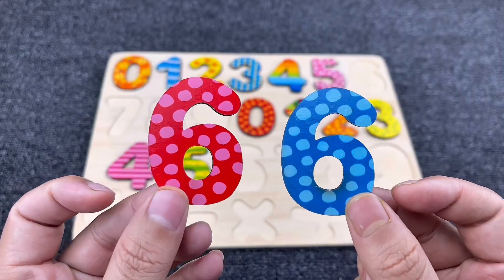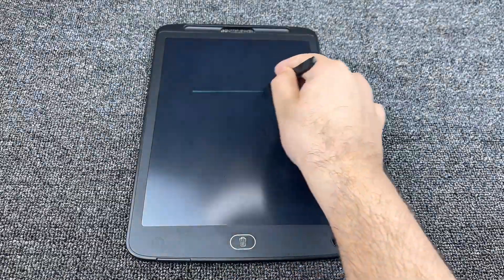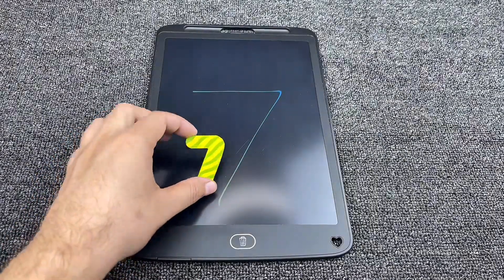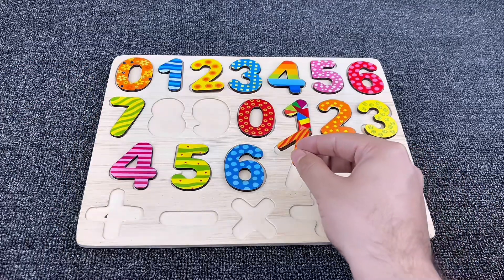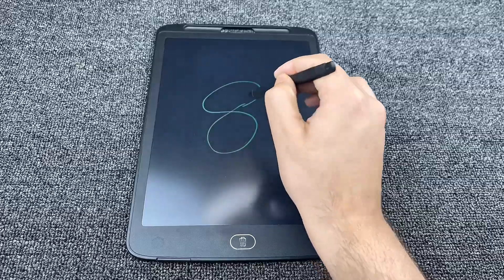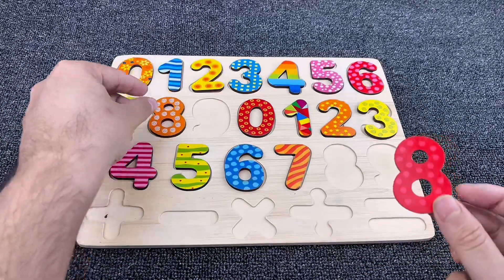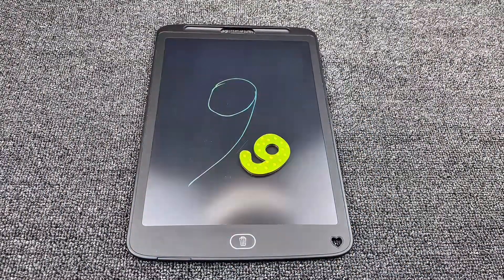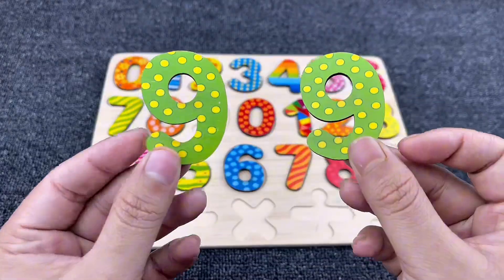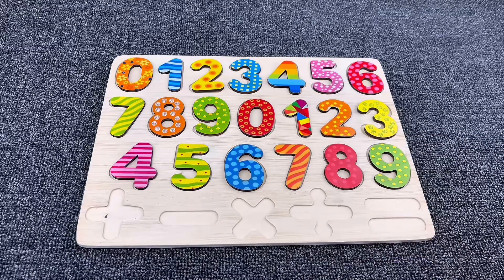The next one is number six. Yes, it's number six. Let's put it here and find the next — it's number seven! There's our number seven. And it's number eight — yes, we found it. Let's put it here. And the last number is number nine! Yes, we found our number nine. Let's put it here.